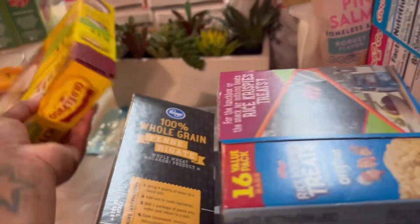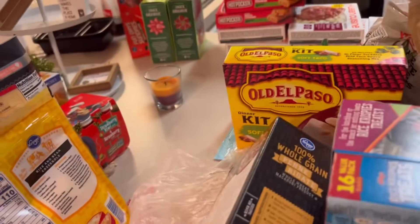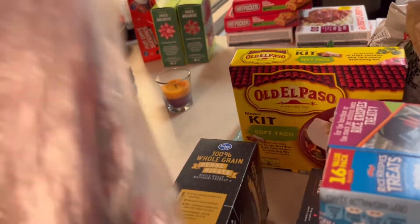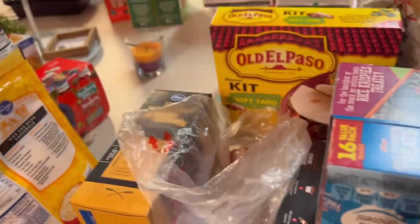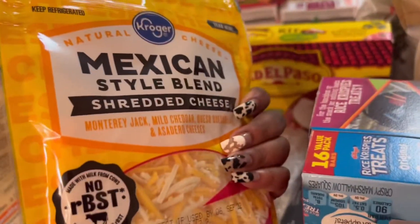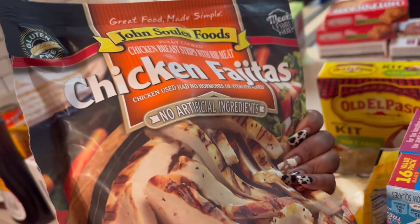We got a soft taco kit. This is teriyaki pork tenderloin — can't wait to try that out. I had to get me some more cheese. We got some chicken fajitas one night. I think I might make this on Tuesday.